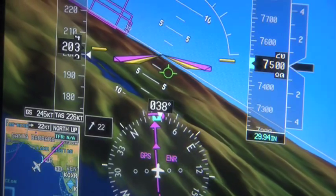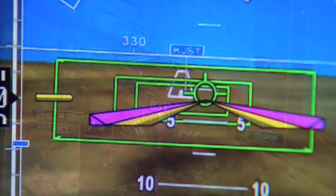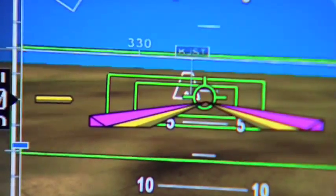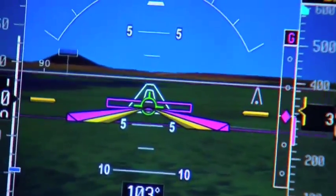The synthetic vision is just awesome. Being able to see where the runway is when you're still in the clouds gives you lots more confidence and it makes it a lot easier to shoot the approach.